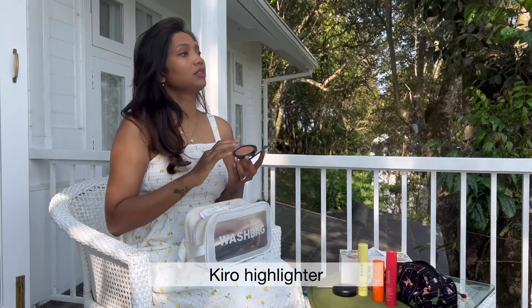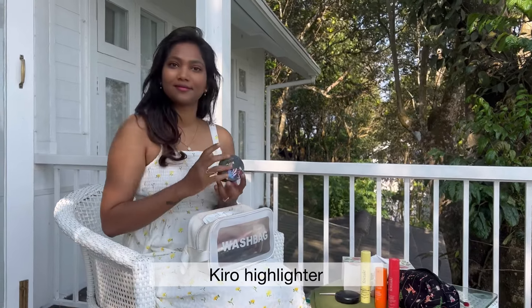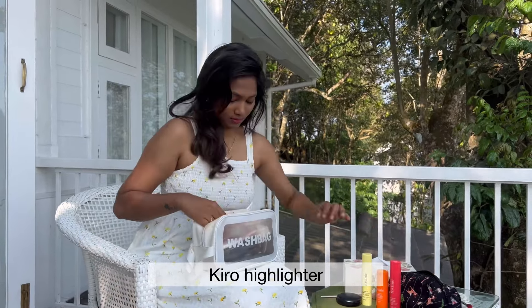It's the polish tool. I dab the highlighter — all the highlighter.